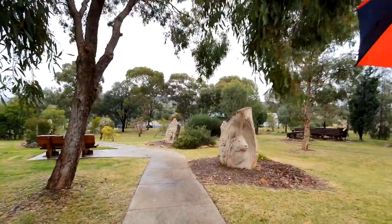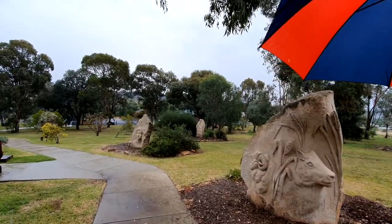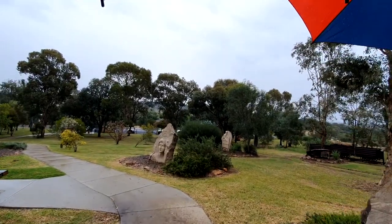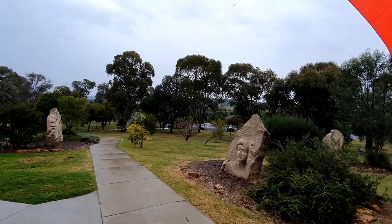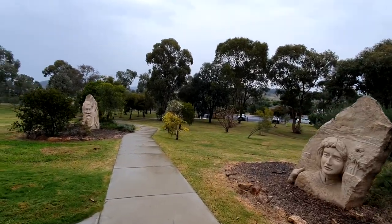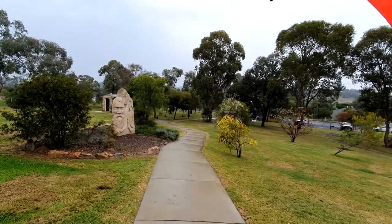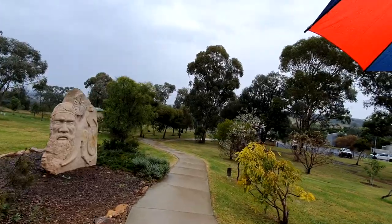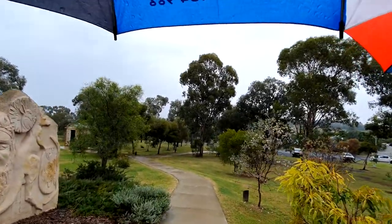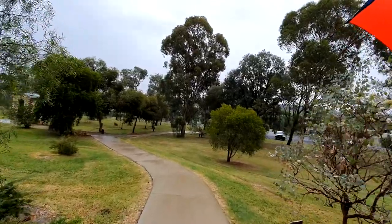Next we're going to try to find the silo art. Then we'll see if Gunnedah's got some sort of supermarket, and then we'll find some hot chips. Pensioners Hill lookout — it's quite pretty.